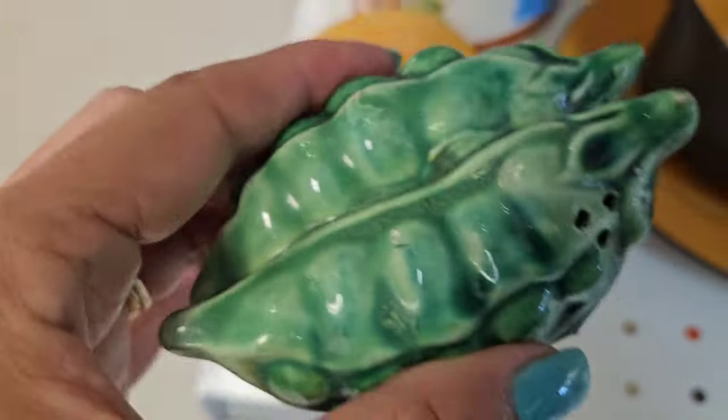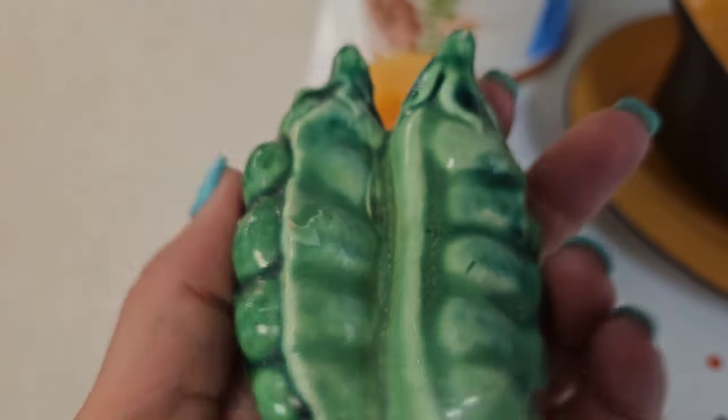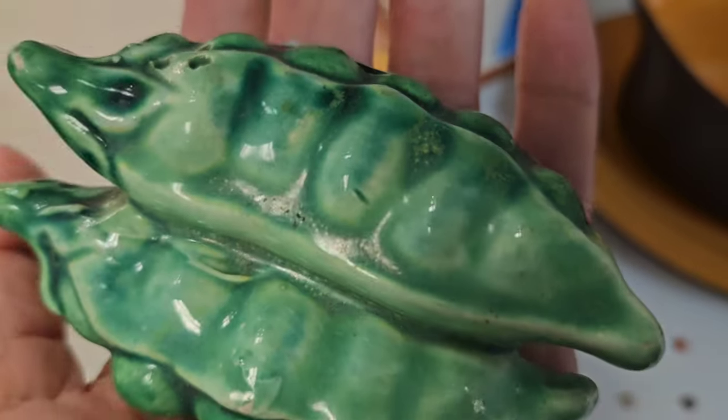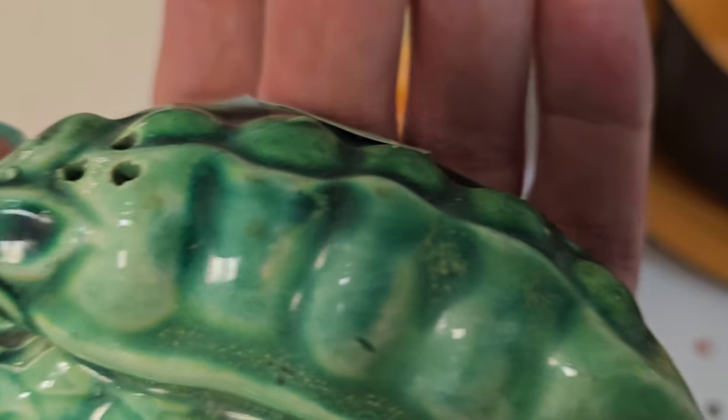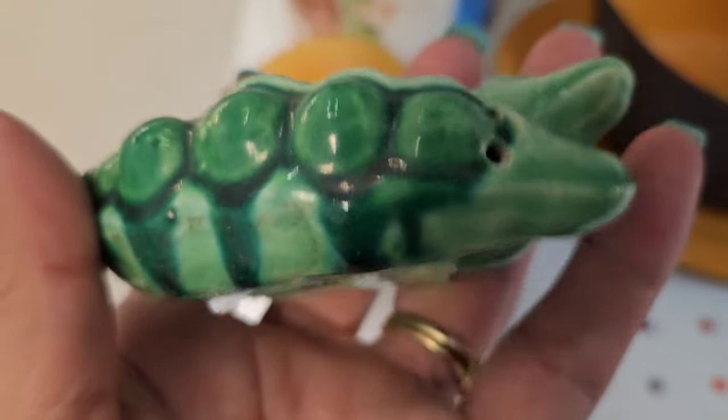It's salt and pepper shakers, but they're attached to each other. Made in Japan, $1.99. I've got some condition issues, so I've got to think about it.